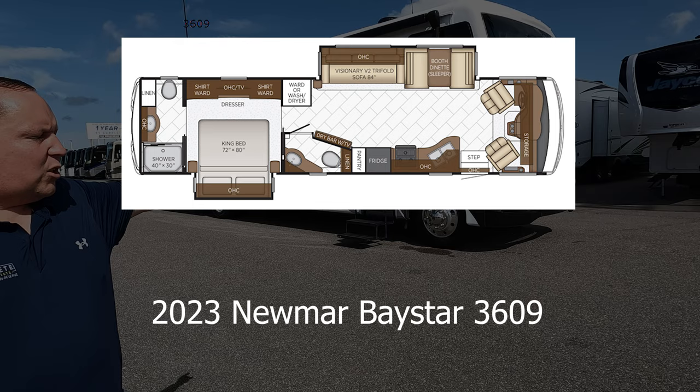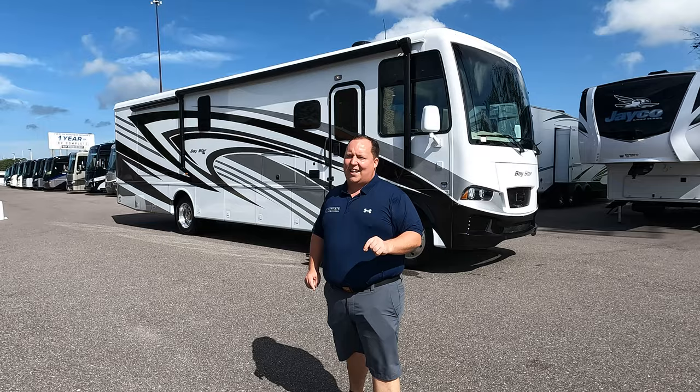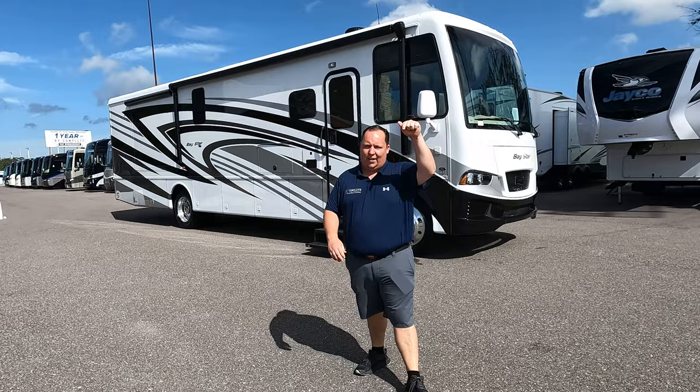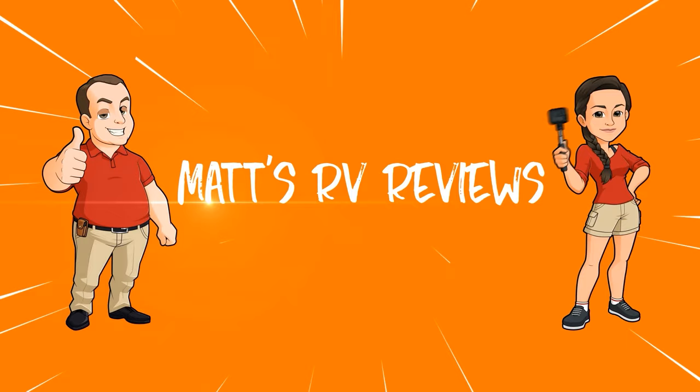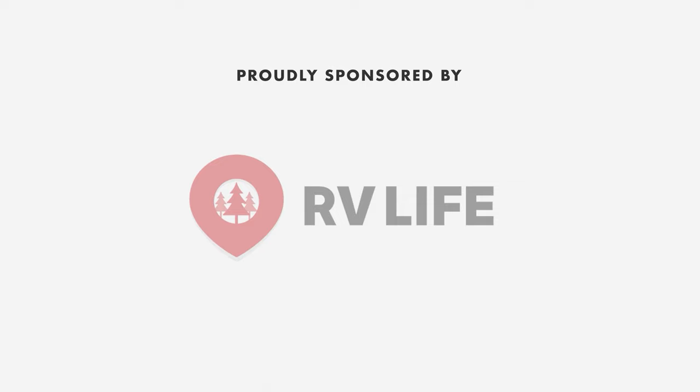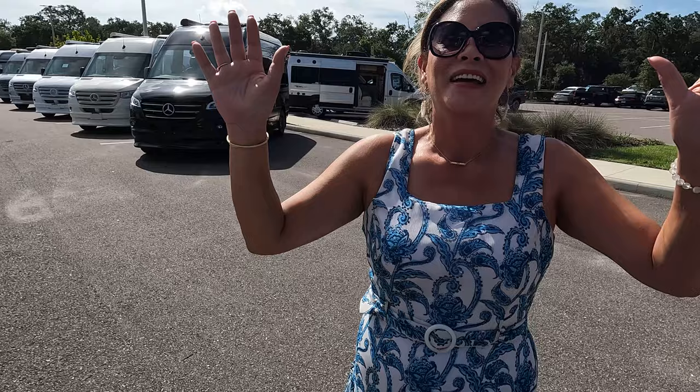Hey everyone, I'm Matt, welcome back to another video. Today I am super excited — we are taking a look at an awesome bath-and-a-half, top-of-the-line gas motorhome from one of America's best manufacturers. This is a 2023 Newmar Bay Star, model 3609. We're going to look at the outside features first, then the inside features. Gotta say hi to Andrea! Hey everyone, how's it going? We're here in Tampa — we are excited to be looking at the Newmar Bay Star.